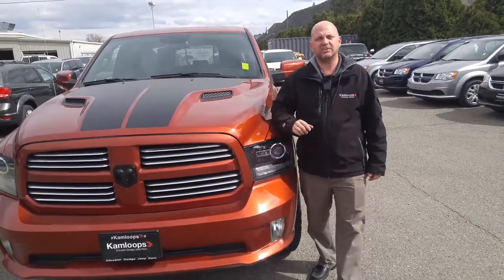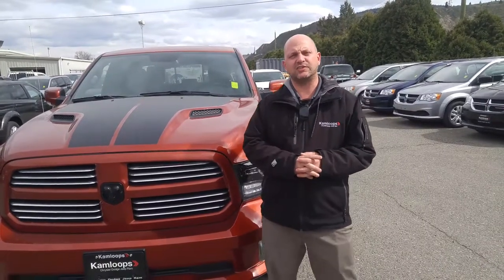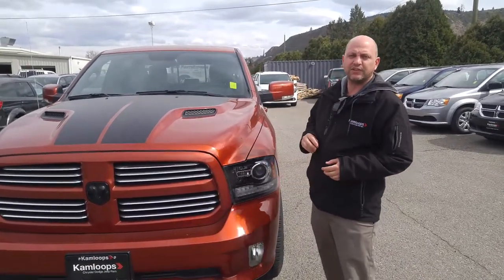Hey Chuck, Mike Pollard here at Kamloops Dodge. Just wanted to touch base and give you that video I promised you on that 2017 Copperhead Ram 1500 Sport.